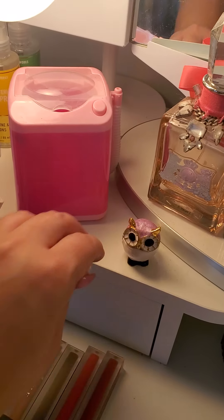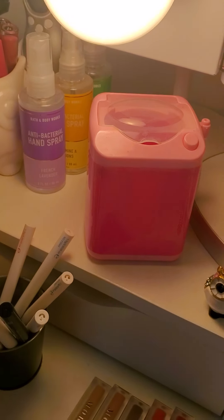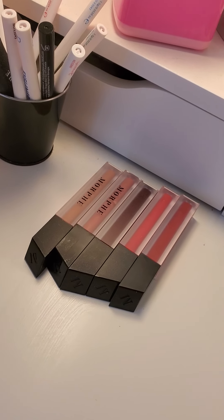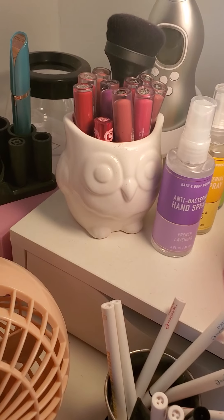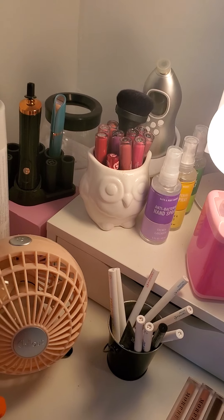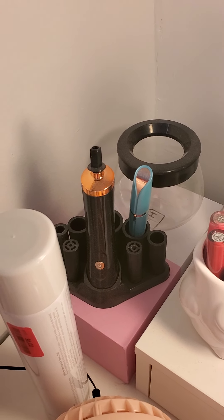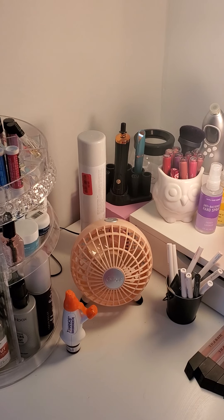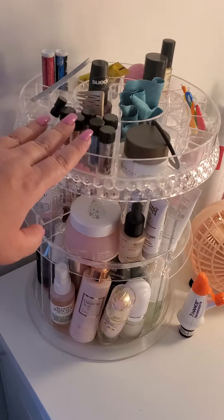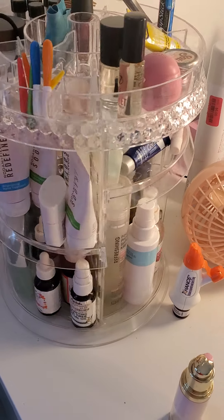I have this little washing machine, which is for my beauty blender — you actually put water and soap in it, it spins, and it's pretty cool. Here I have some liquid lipsticks that I haven't put into my drawer, and some colored eyeliners that I bought from Amazon, and some other liquid lipsticks. Liquid lips are my favorite. I have a little fan because it gets hot. That's my brush cleaner machine. And that back there is like a pore-defining, unclogging machine — I don't know what it's called. Then this is a spinny thingy where I have basically all of my face creams and oils and some other stuff.